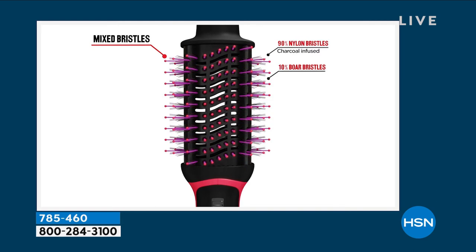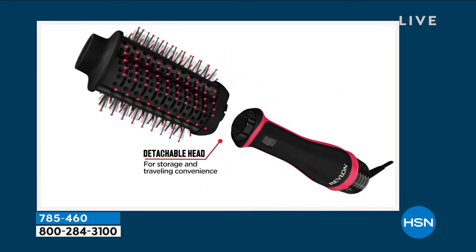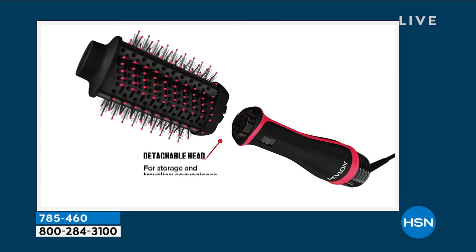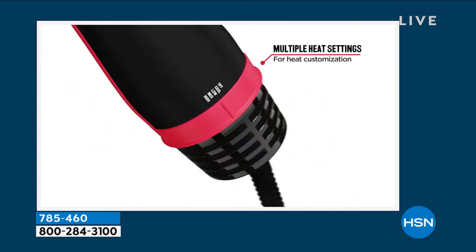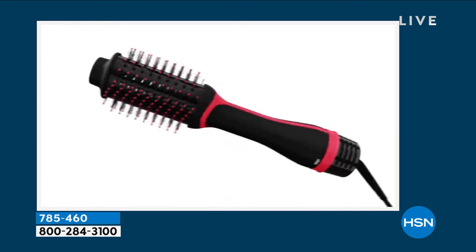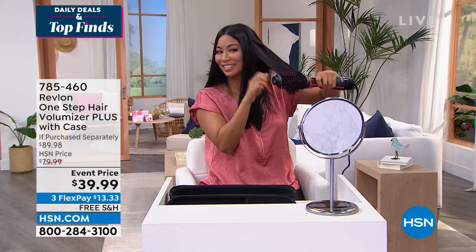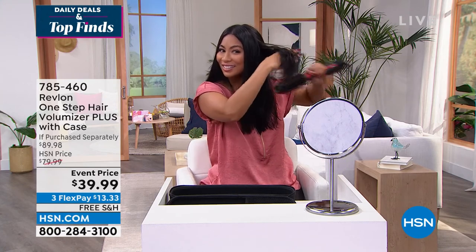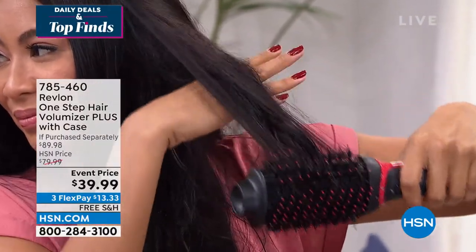The ceramic titanium tourmaline barrel helps reduce and protect against heat damage, giving silky smooth, healthy-looking results. With multiple heat settings and that oval design, this brush does everything — Angie calls it her little miracle worker. They also added that medium heat setting based on customer requests. If you're currently using a blow dryer, a curling iron, and a flat iron to achieve a blowout look, you get to do it in one step with one tool.